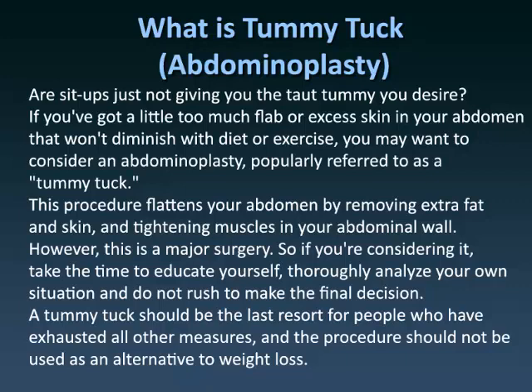This procedure flattens your abdomen by removing extra fat and skin and tightening muscles in your abdominal wall. However, this is a major surgery. So if you're considering it, take the time to educate yourself, thoroughly analyze your own situation, and do not rush to make the final decision. A tummy tuck should be the last resort for people who have exhausted all other measures, and the procedure should not be used as an alternative to weight loss.